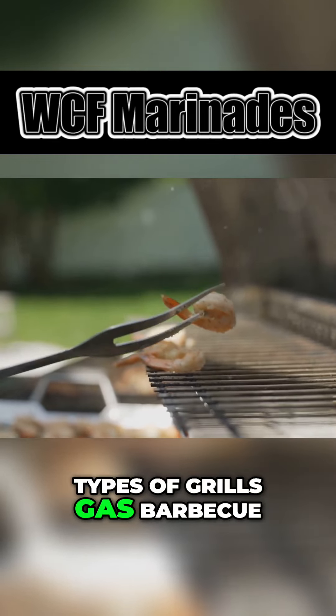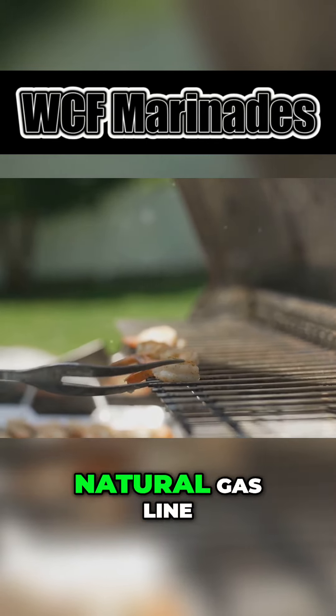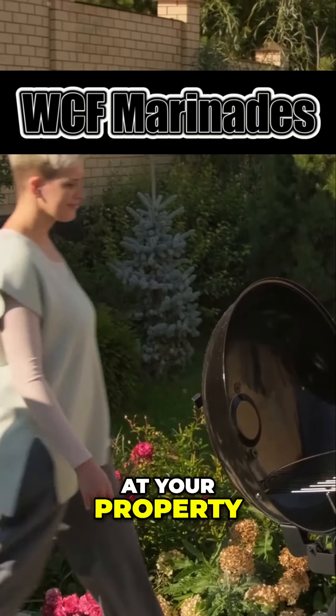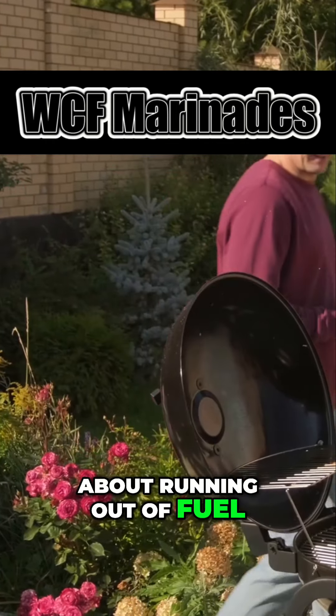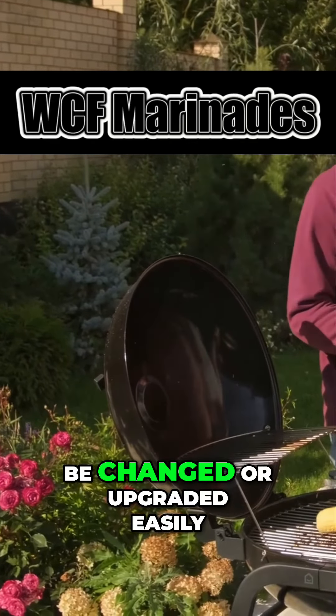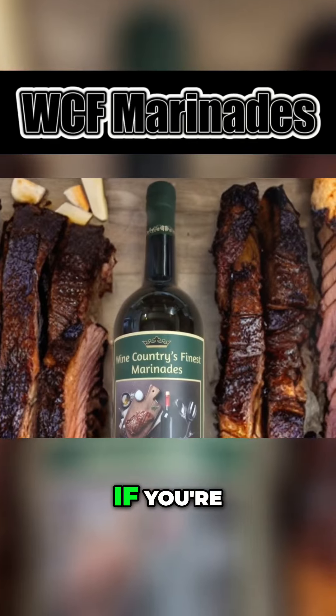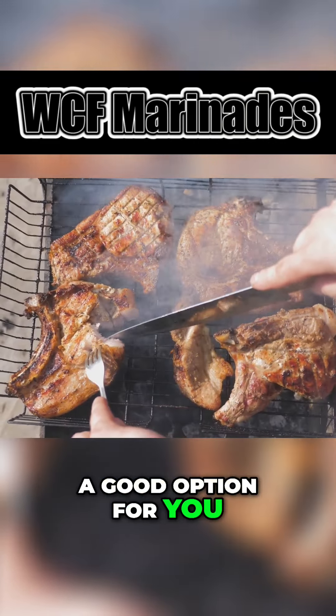Types of grills: gas barbecue — fast, functional, and perfect. If you already have a natural gas line at your property, you'll have consistent grills with no need to stress about running out of fuel. The fittings for propane and natural gas can be changed or upgraded easily. If you're looking for convenience and a fast way to grill, this could be a good option for you.